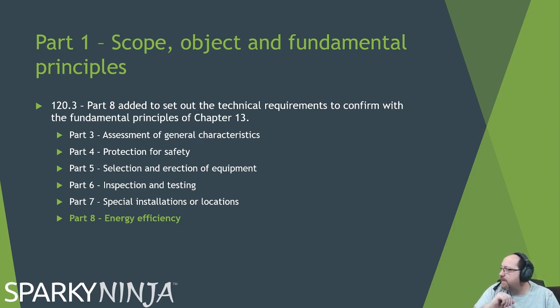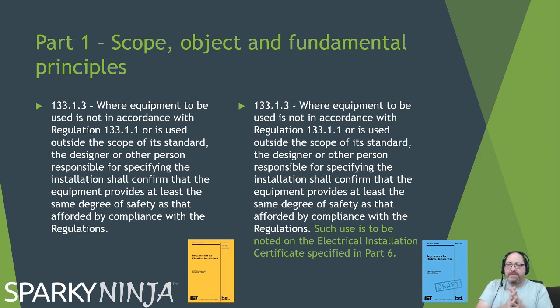I'm not sure how the points system works yet — I'll be looking into that and introducing it when we do a Part 8 section in this series. There is a Part 8, and because there's a Part 8, under 120.3 — the Fundamental Principles of Chapter 13 — it's now a requirement in the Fundamental Principles to comply with Part 8 as well. One other minor change in Part 1: Regulation 8.3.3.3.1.3 used to say that where equipment is used outside its standard, the designer shall confirm the equipment provides at least the same degree of safety. We've now got an additional sentence in the 18th which says such use is to be noted on the electrical installation certificate specified in Part 6 — it's all about documenting departures in your installation.